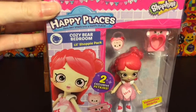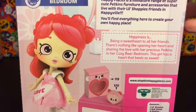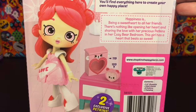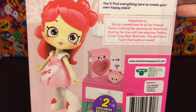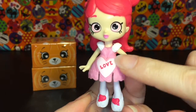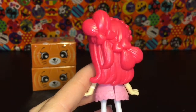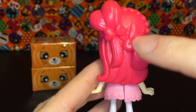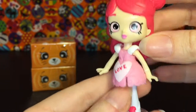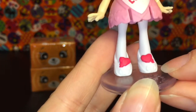First up, let's take a look at Valentina Hearts. She represents the cozy bear bedroom, and her story says happiness is being a sweetheart to all her friends - sharing the love with her precious petkins in her cozy bear bedroom. Here she is with her candy heart dress, and the back of her hair is adorable with little heart buns, heart clips, and little hearts going across as a braid. Her shoes have little hearts and swirls - so well themed!